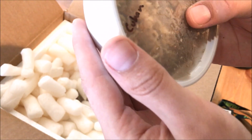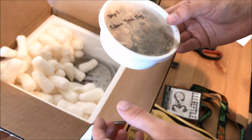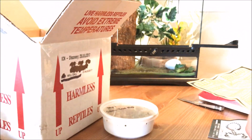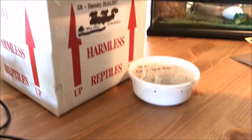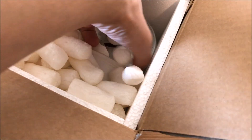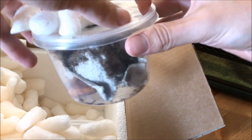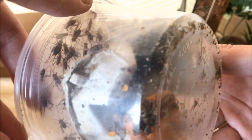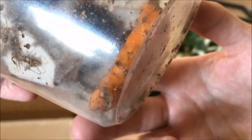We've got a Cuban tree frog - can't tell if he's all right, I hope he is. I can hear him moving around. They gave it like a carrot or some sort of vitamin supplement. All the crickets seem to be enjoying it. I don't see very many dead crickets - maybe just one dead cricket, not bad.